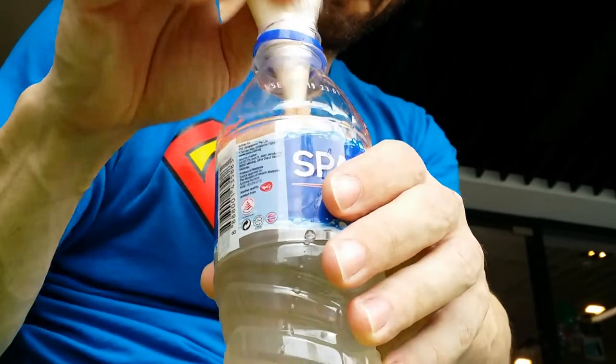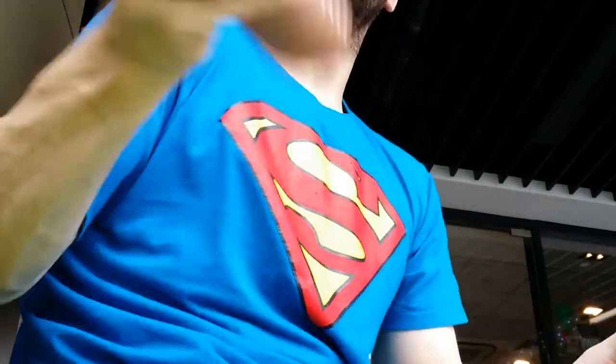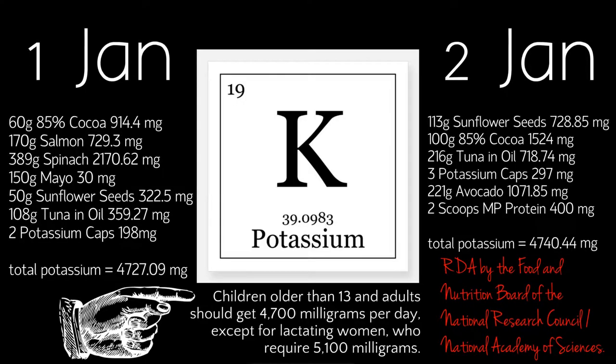200 milligrams of potassium is in each scoop of my particular protein — potassium gains while I'm getting my protein on. Now let's talk some potassium, since one of my goals this year is to hit 4,700 milligrams every day. So far I've hit it each day. I want to point out some potassium bombs: spinach — it is loaded with potassium — and cocoa chocolate. Two big potassium bombs right there.